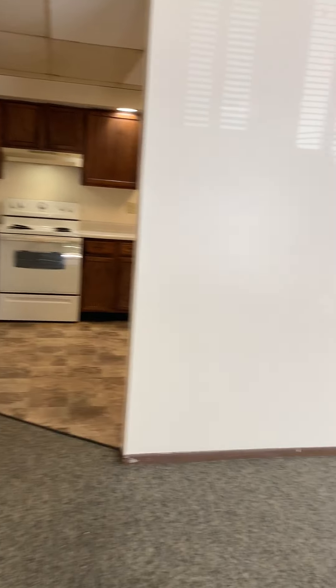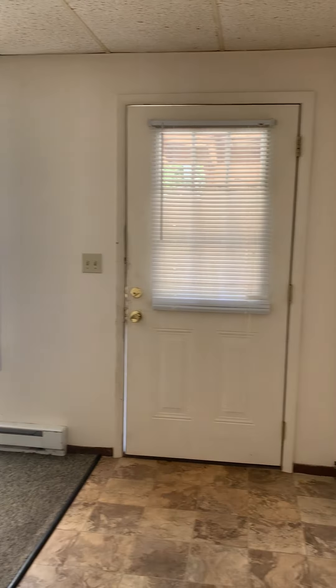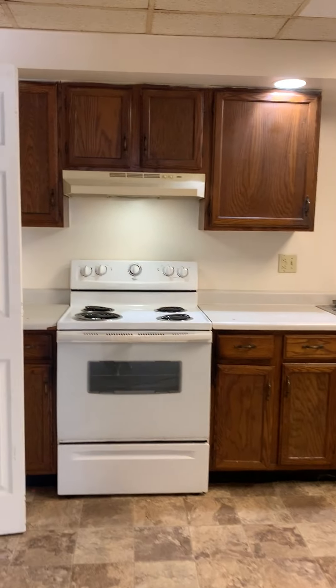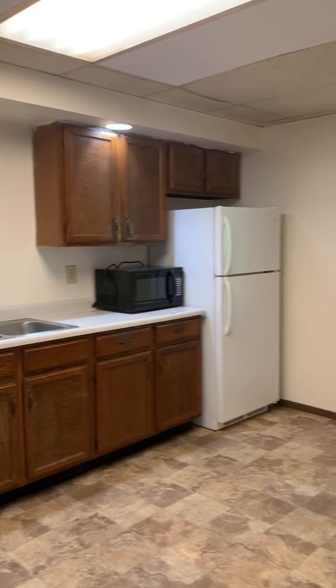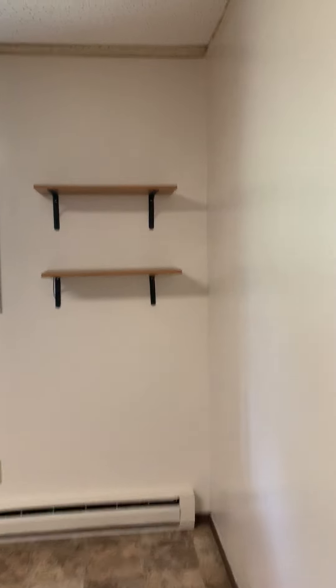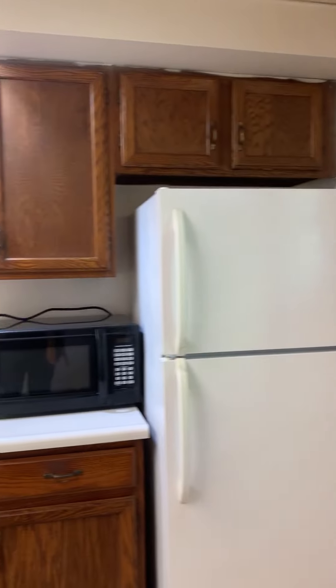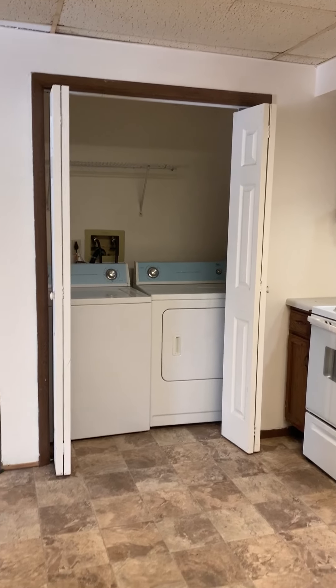This is the living room and kitchen area, with a provided washer and dryer.